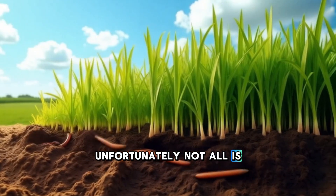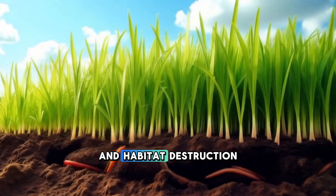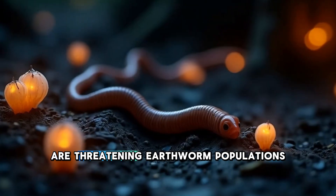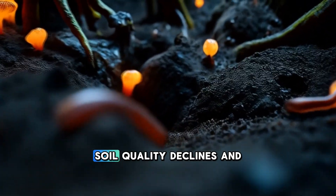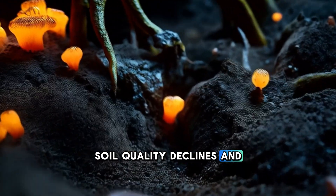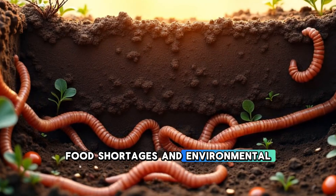Unfortunately, not all is well underground. Pesticides, pollution, and habitat destruction are threatening earthworm populations in many parts of the world. When earthworms disappear, soil quality declines — and that can lead to failed crops, food shortages, and environmental damage.